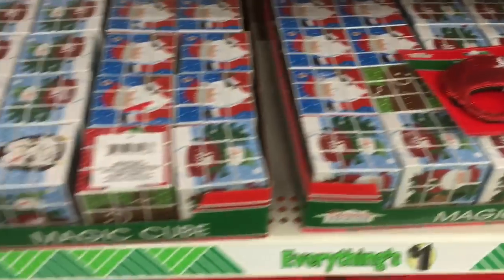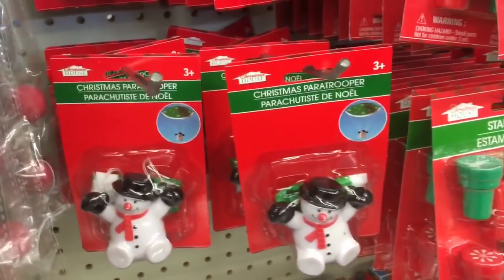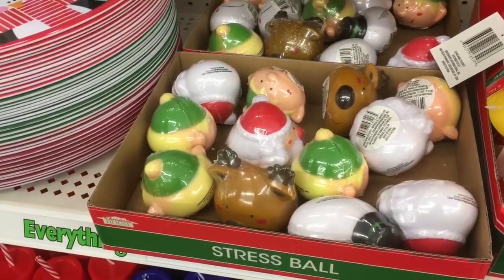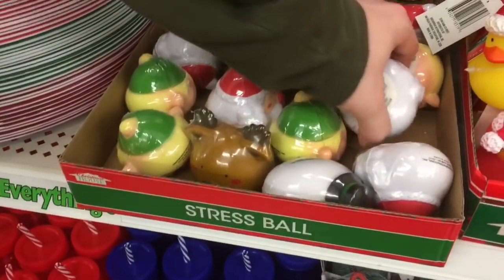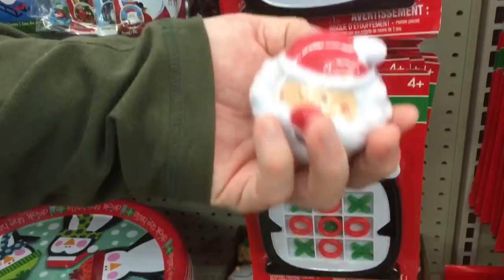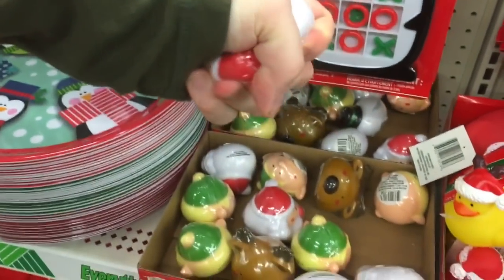Look at the mini train! And magic cube parachuting snowman and Santa Claus. What is this? They're stress balls. Squeeze it. Squeeze the crap out of the salmon.